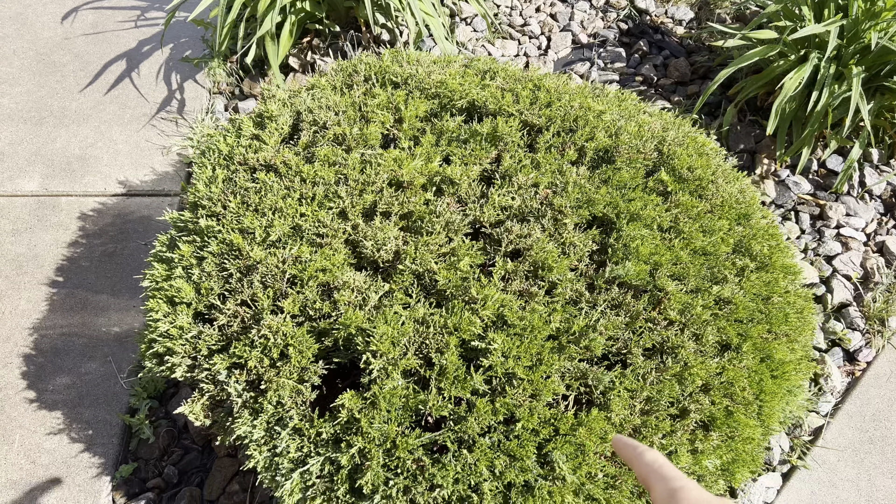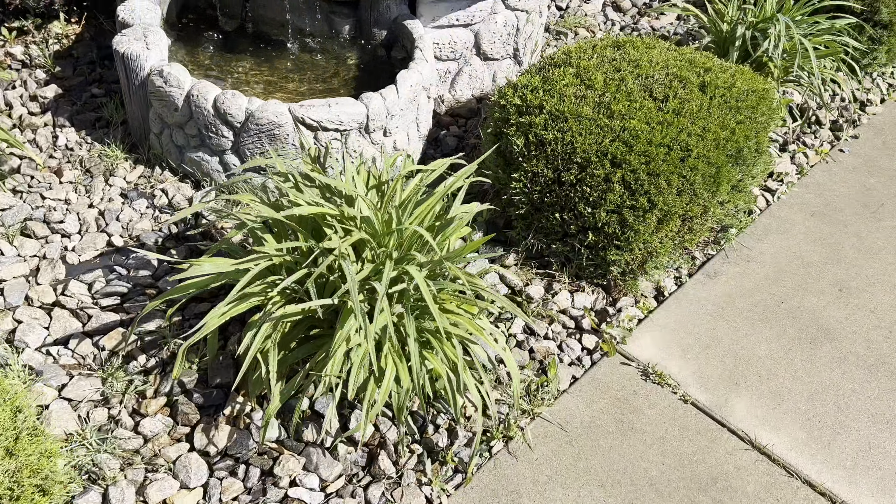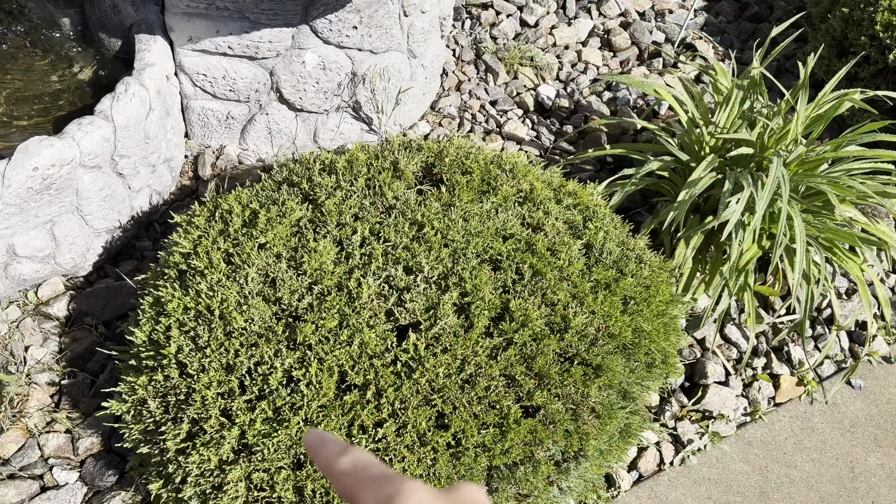Here are some junipers. I'm going to let these grow a little more this year than we did last year. They're looking quite nice — that one is looking pretty nice.